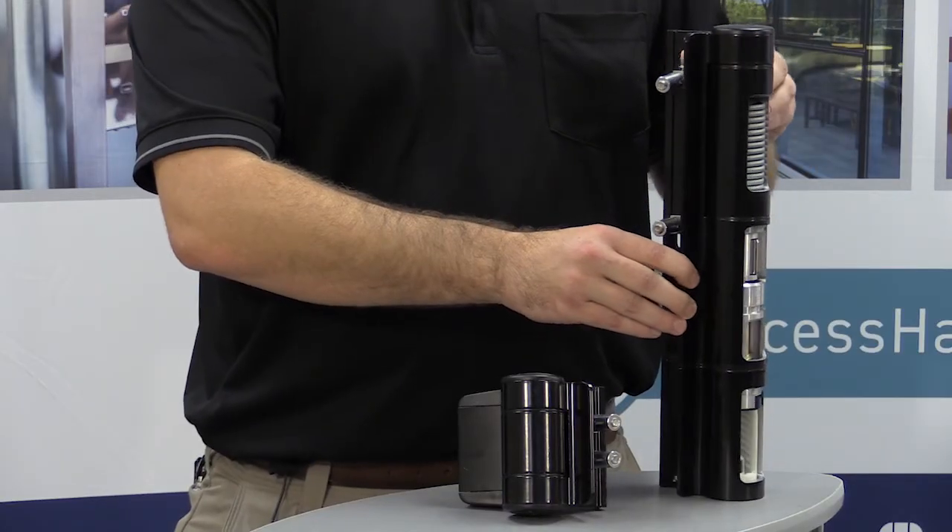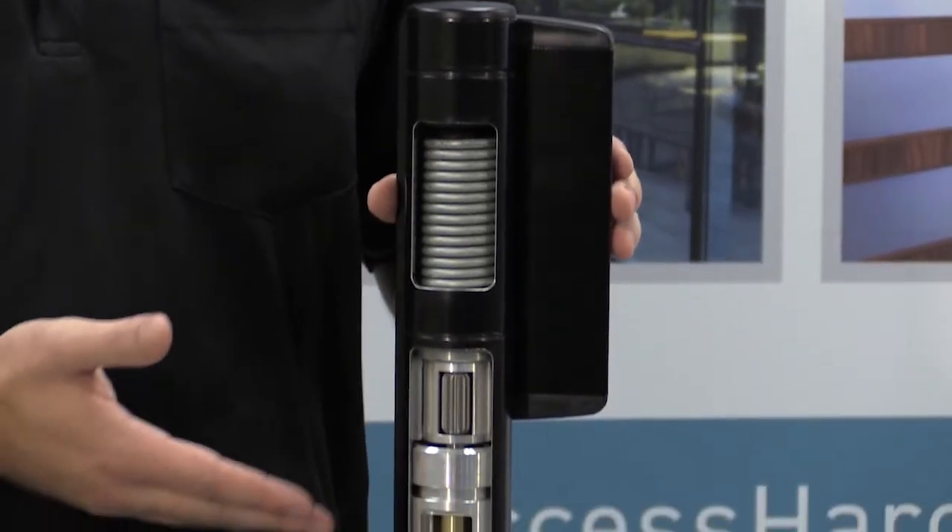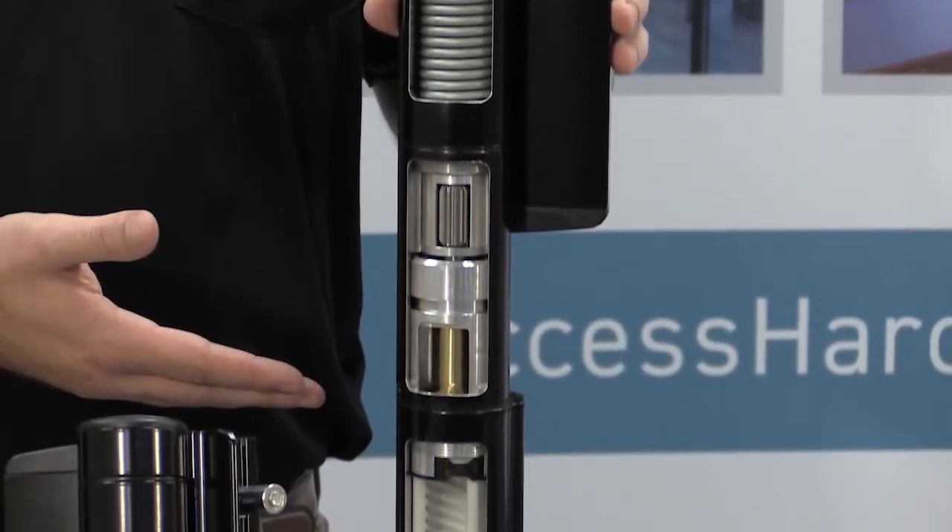Here I have the Mammoth HD closer. This closer can operate gates up to 440 pounds. As you can see by the inner workings of this device, it's extremely robust and well designed.